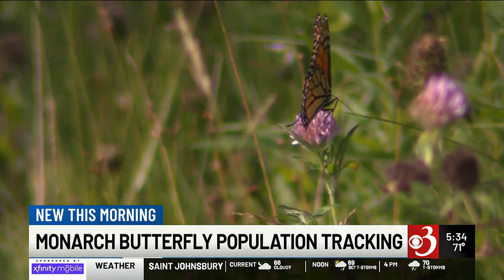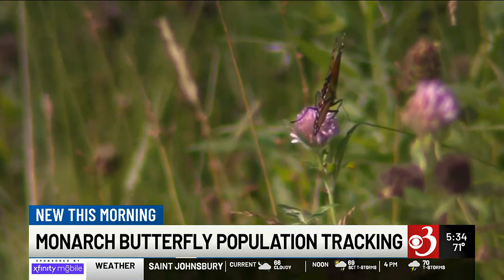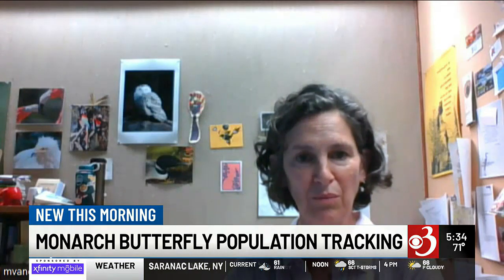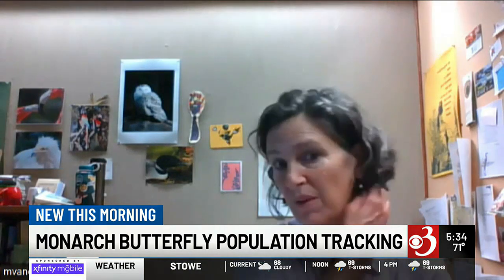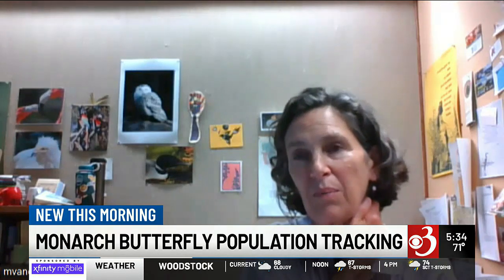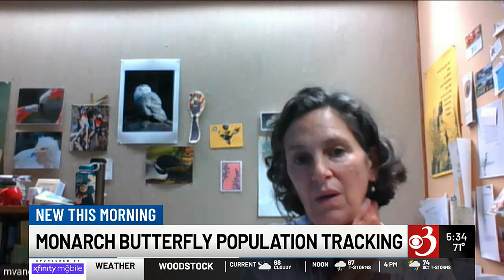Like McFarland's experience, VIC coordinator Martha Vander Voort says they're seeing a similar story. Typically we would have had a whole lot more adult monarchs in the last couple of weeks, and we haven't. We've just got this population of caterpillars that we're taking care of now.